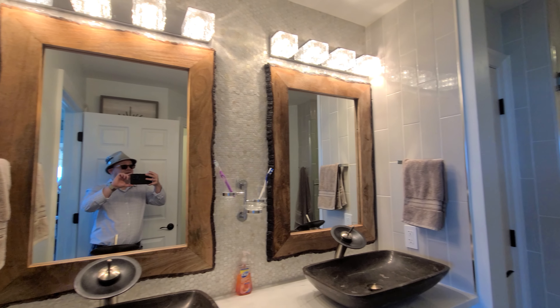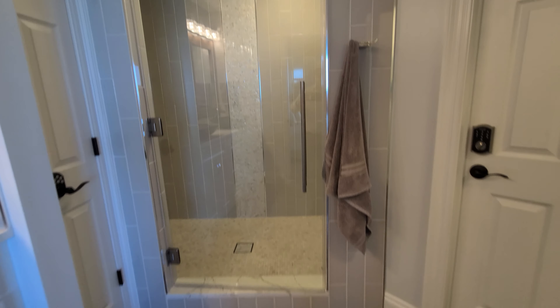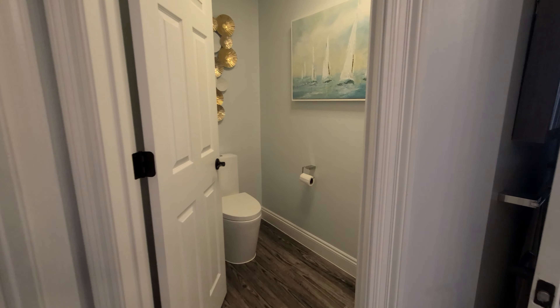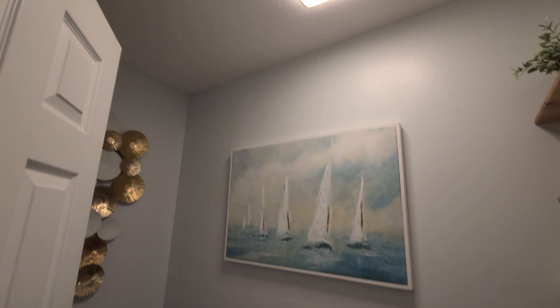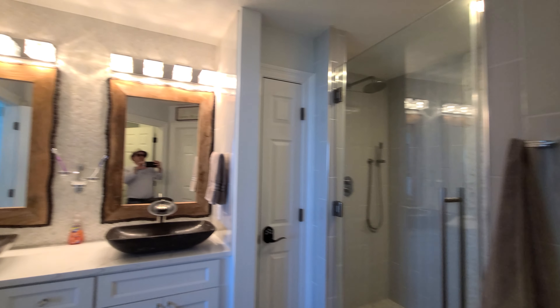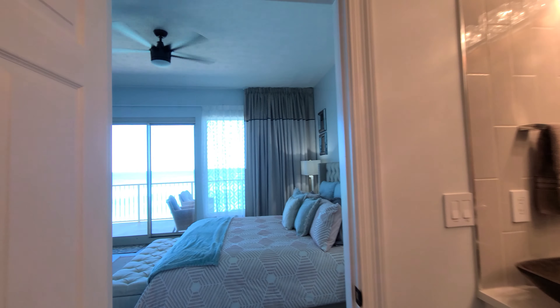I hope the audio quality is okay for you guys — I left my microphones back at the office today. I wasn't anticipating that this unit was going to be available for a video, but it is absolutely stunning. The quality of the finishes in here make this an exceptional unit.